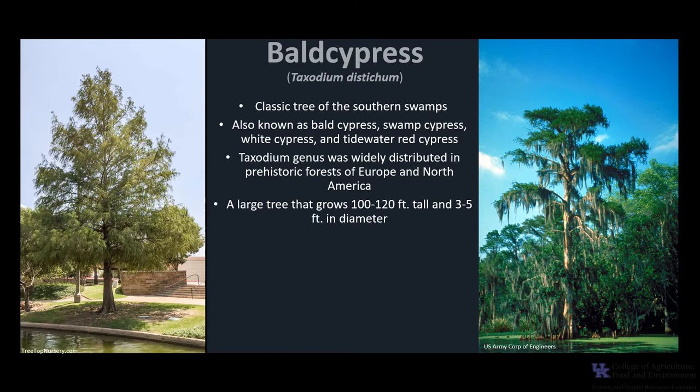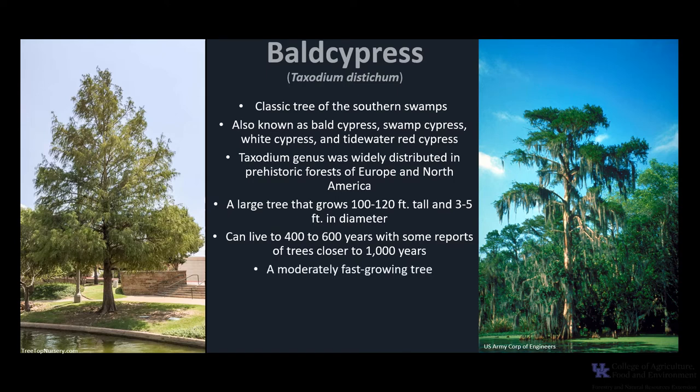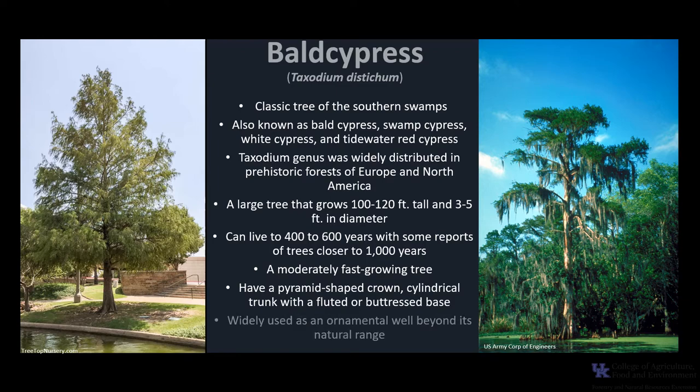Bald Cypress is a large tree that typically grows 100 to 120 feet tall and 3 to 5 feet in diameter. It is a relatively long-lived tree that typically lives 400 to 600 years, with some reports of trees closer to 1,000 years old in virgin forest stands. It is considered a moderately fast-growing tree, reaching 40 to 50 feet tall in open landscapes in about 15 to 25 years. Trees have a pyramid-shaped crown, a cylindrical trunk, and a fluted buttress base. Because of its attractiveness, it has been widely used as an ornamental well beyond its natural range.